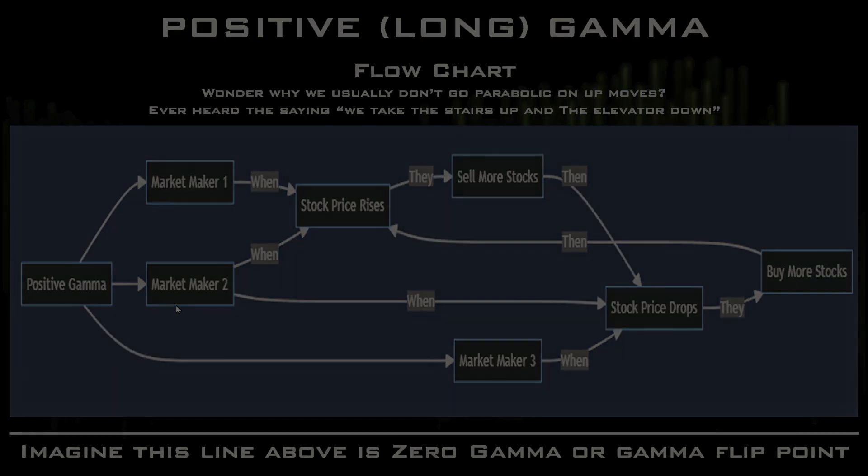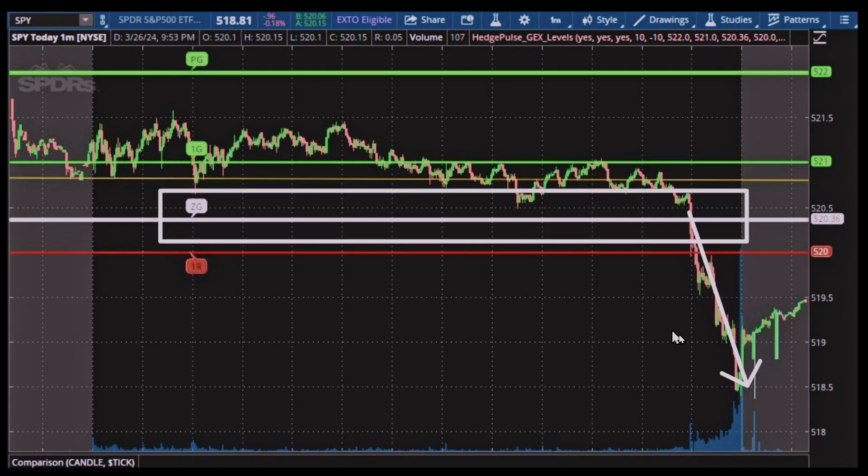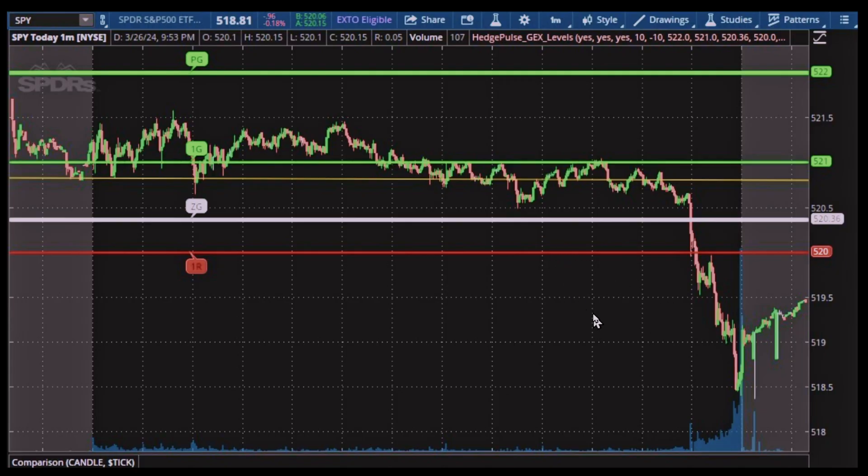Here's March 26, 2024 on SPY. We opened at the first green level, kind of went sideways and stair-stepped up — just like that picture I drew. The level acts as support multiple times throughout the day — we hit it about ten times. That gave you plenty of opportunity to go short if other things were lining up. The sign that this could be a decent short: price could not reach the PG level even though it was only a dollar away. Then we got to the ZG/CG level and just took the elevator down.